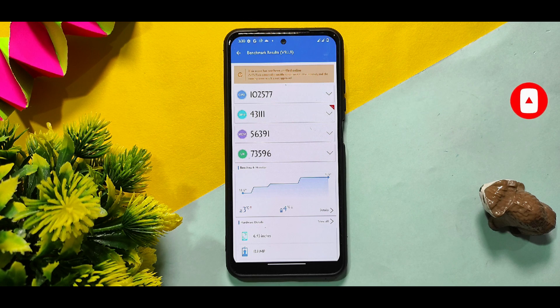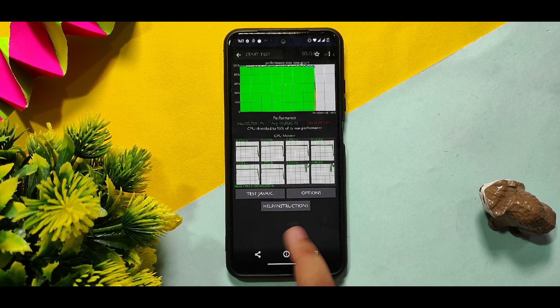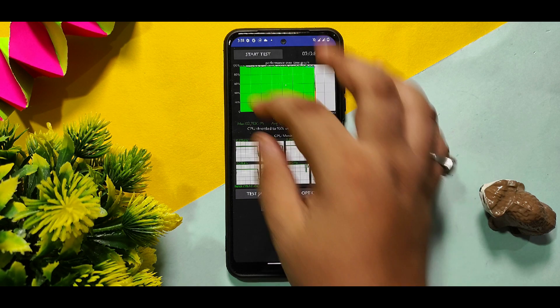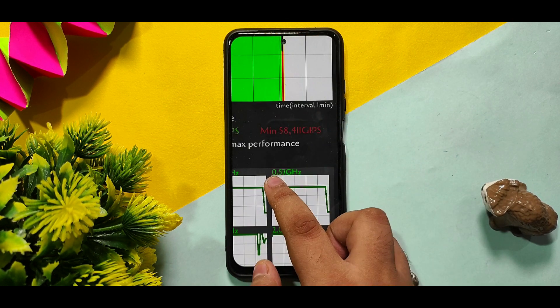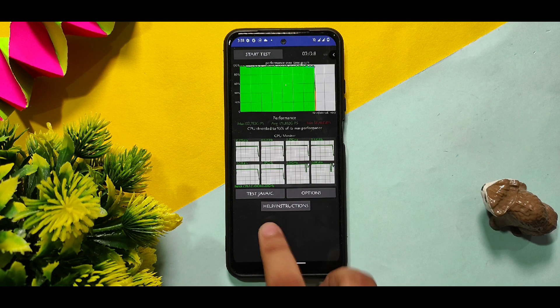There is a battery drop of 4% and a temperature rise of 3 degrees Celsius during the test. The CPU throttling test ran for 7 minutes, recording 132 GIPS maximum and a minimum of 58 GIPS — the max is very good with no issues.